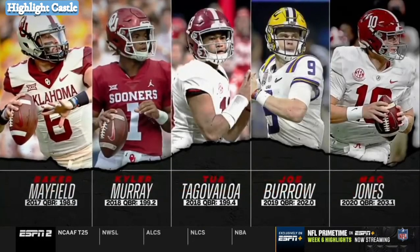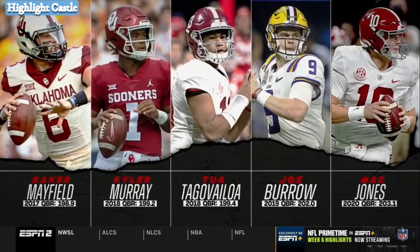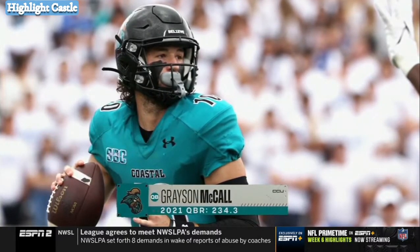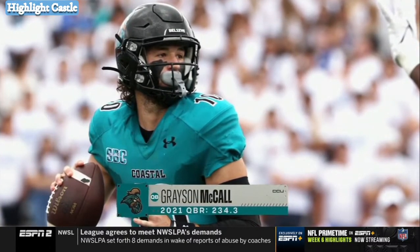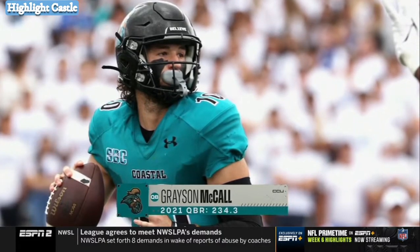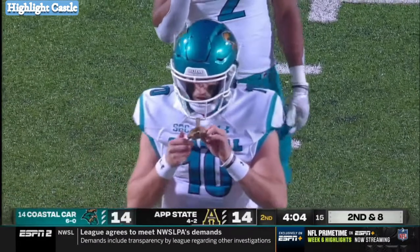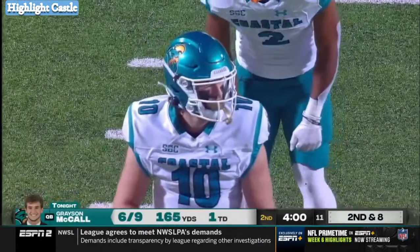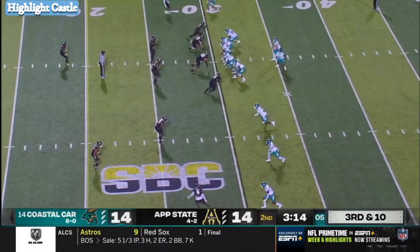And you look at those passing efficiency numbers — starting from 198.9: Baker Mayfield, 202-plus; Mac Jones. Look where Grayson McCall is — again, on pace. That may not be sustainable; he's on pace to shatter that pass efficiency mark. And keep in mind, a lot of that comes because he's had 18 completions of 20 or more yards on the season.